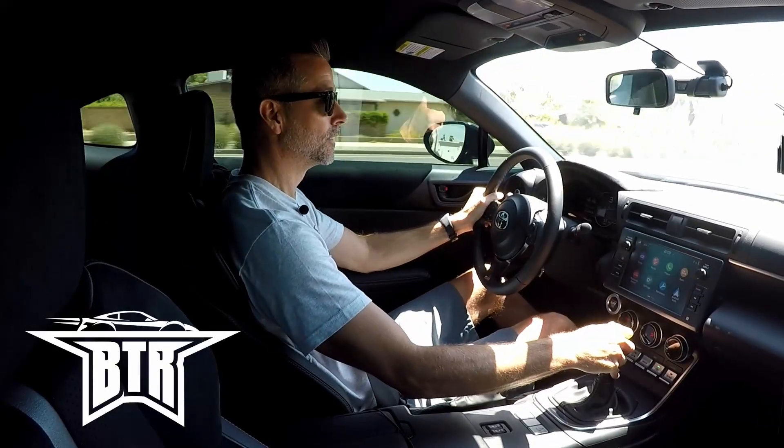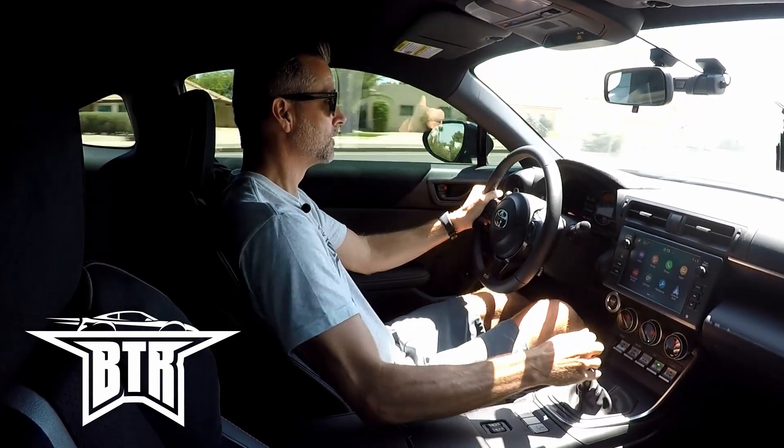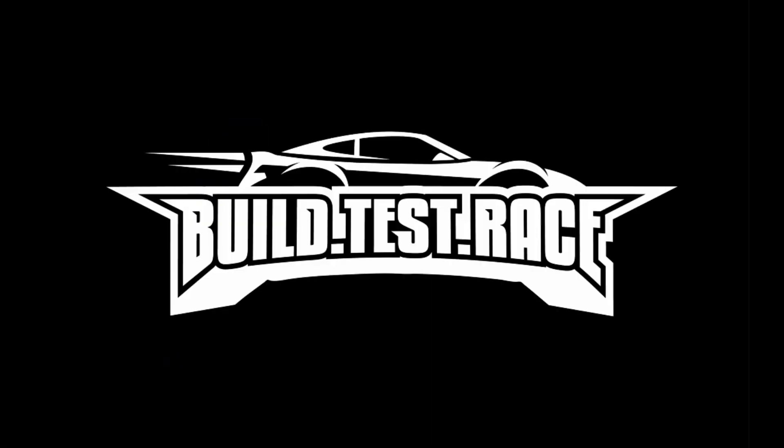Listen closely because this engine noise you're about to hear is not real — it's a fake engine noise. For those of you familiar with these cars, the 86 platform, the whole fake engine noise is nothing new for the 2022 cars, the Subaru BRZ and the GR86.